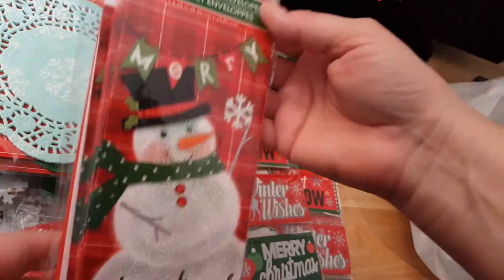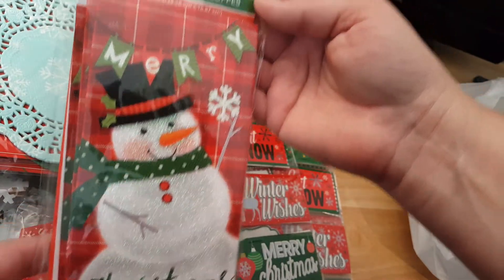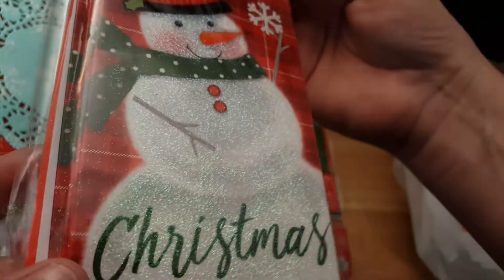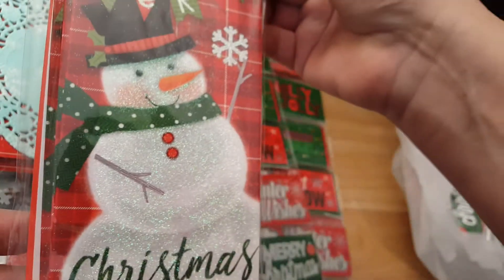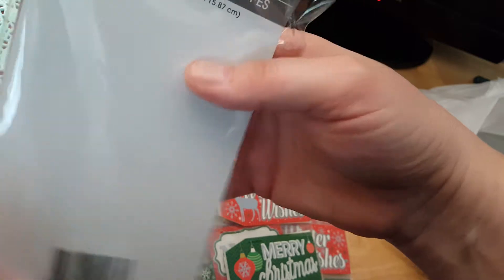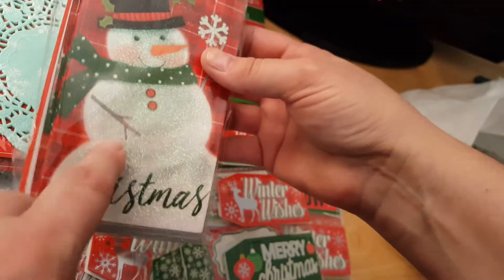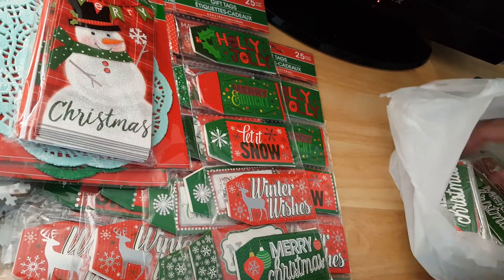Oh, and I got these — I don't even remember getting these, but they're super cute. These are money holders; there's eight in there. The little snowman is just adorable. I can't believe I only got one of these. This is also Christmas House. I'm probably not going to use these as money holders — I'm going to use those as tucks in my journals.